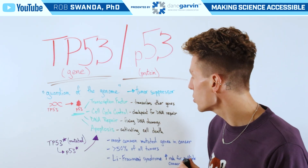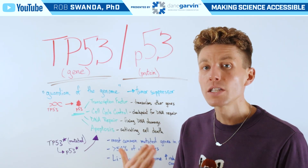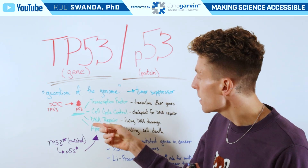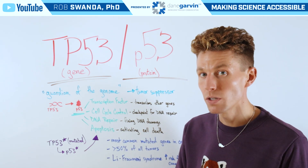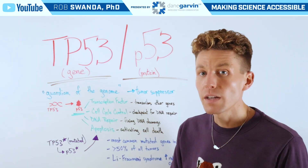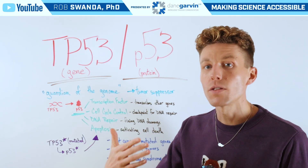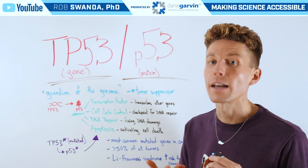It's involved in cell cycle control, serving as a checkpoint as DNA is being replicated to look for any mistakes or mutations. If it finds them, it's involved in DNA repair — fixing that DNA damage. But if it's unable to fix that DNA damage, it's also involved in executing apoptosis, which is an activated form of cell death to prevent that cell from passing on those mutations as it continues to grow and divide.